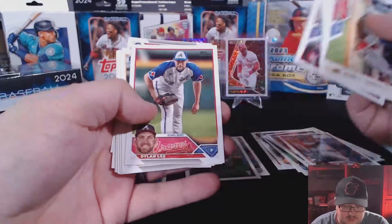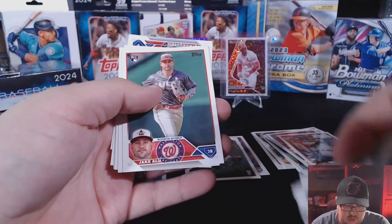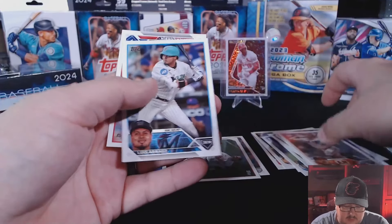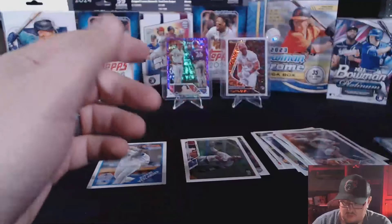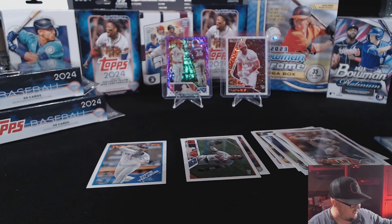Mr. Corbin Burnes, Dylan Lee, Jake Alu rookie card, Ryan Walker rookie card, Larisa Rez, and Patrick Corbin. Not a bad hanger — got some hits out of there baby, love to see it. I'm gonna put all this to the side so we can get into the main attraction.